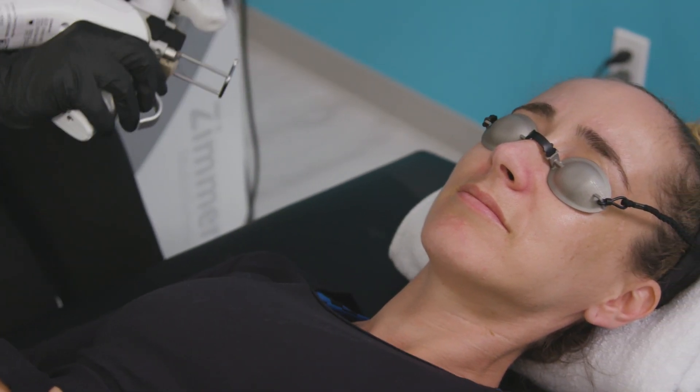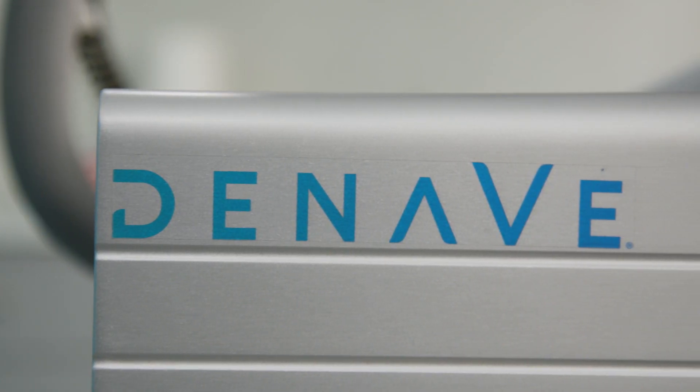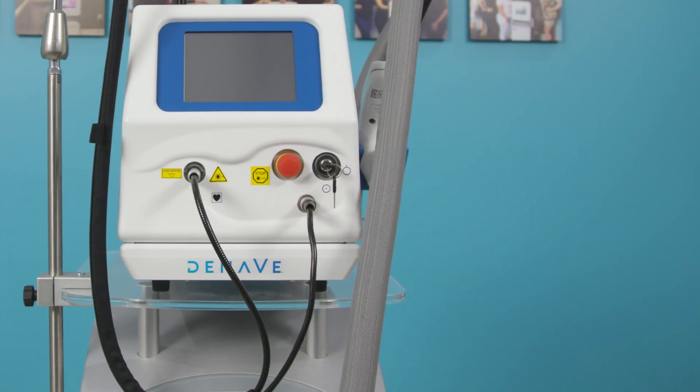The side effect profile is much better tolerated. This is a new technology that's effective for treating conditions that most of us see all day.